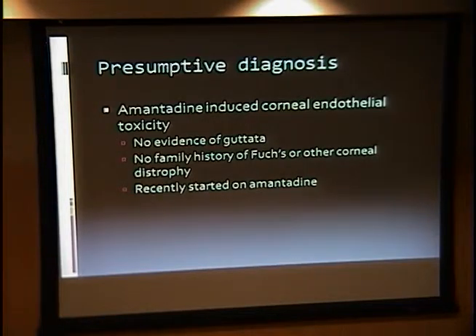After I had seen this patient, gotten the history, and seen the medication list, amantadine was at the top of my list. There was no evidence of guttata in either eye, no family history of any kind of corneal endothelial dystrophy, and temporally, the start of amantadine correlated well with the patient's corneal edema.